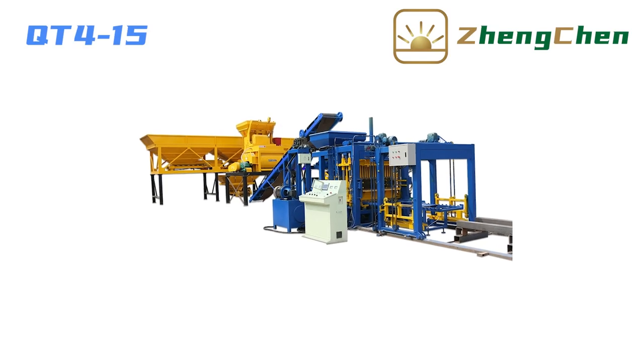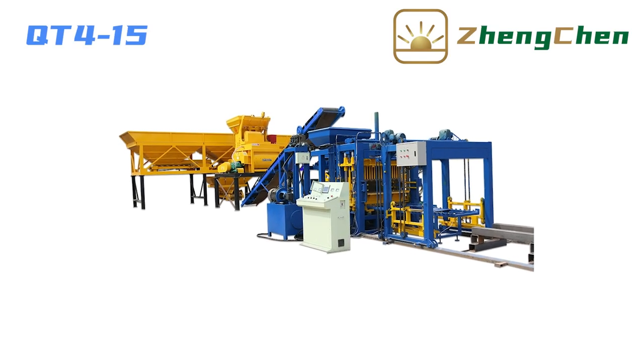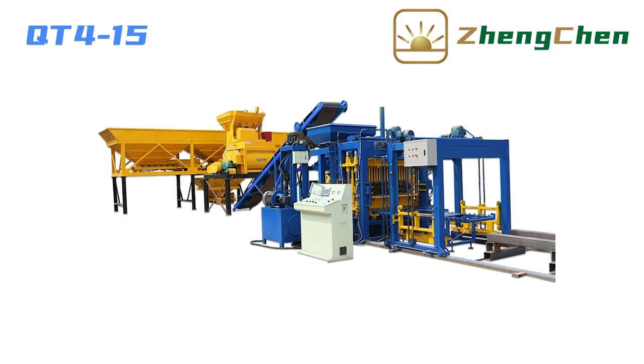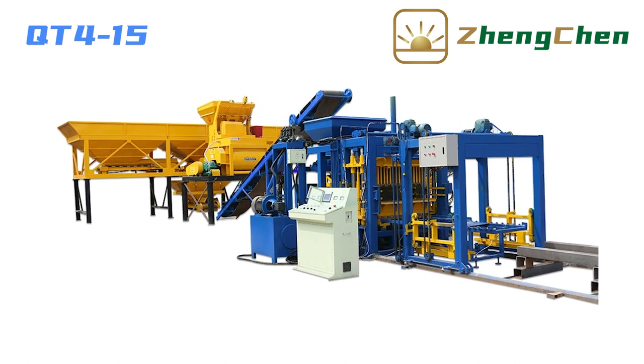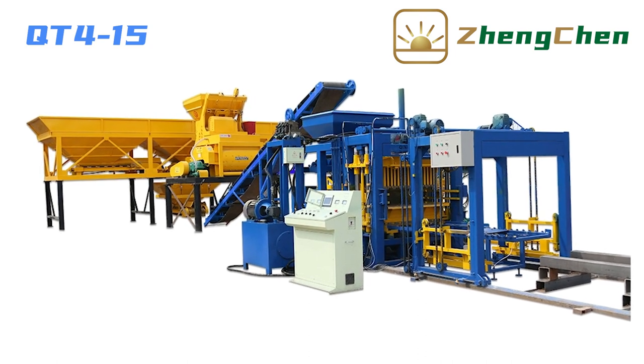It's great to be here with you today. Today we explore a concrete block factory together. The model of the block machine is QT4-15, and this is an automatic hydraulic block production line.